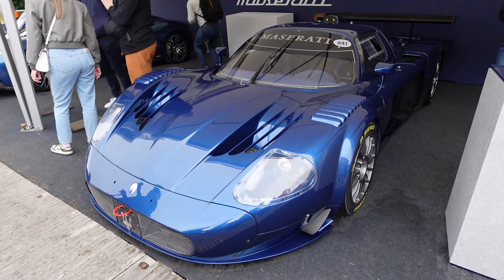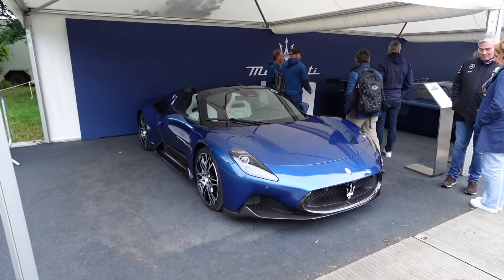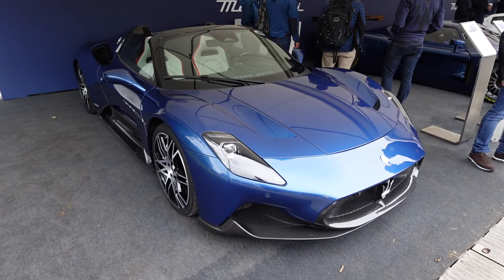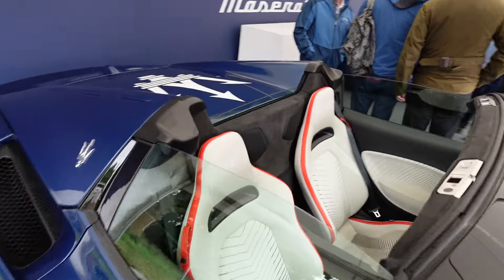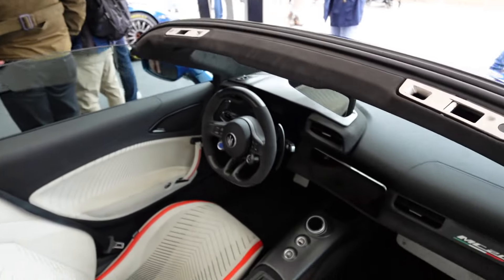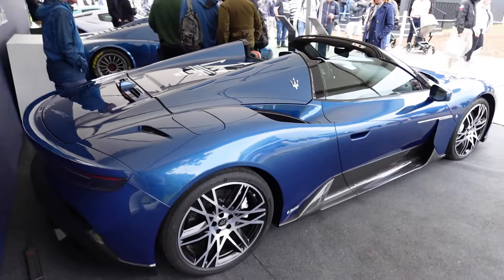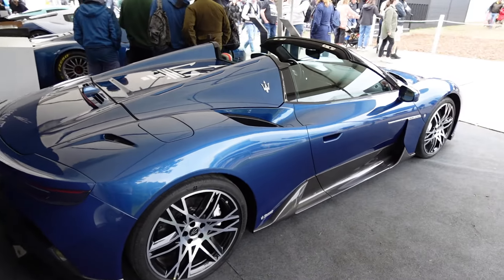It shares a lot of underpinnings with the Ferrari Enzo — cool to see. And finally we have the MC20 Cielo, or convertible or Spyder. I think the blue paint with the cream leather interior looks so nice. I really like these — I'd love to get a drive in one. I liked them as a hardtop, but you take the roof off I think it just gets even better.